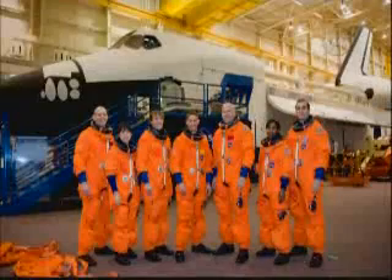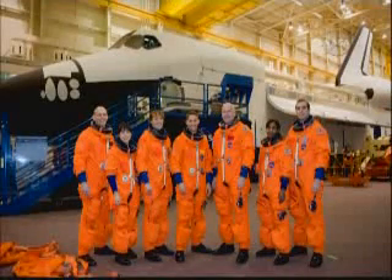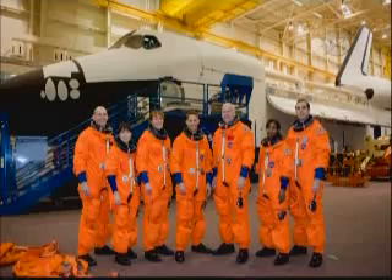STS-131 will deliver a multipurpose logistics module filled with science racks to be transferred to laboratories on the ISS.